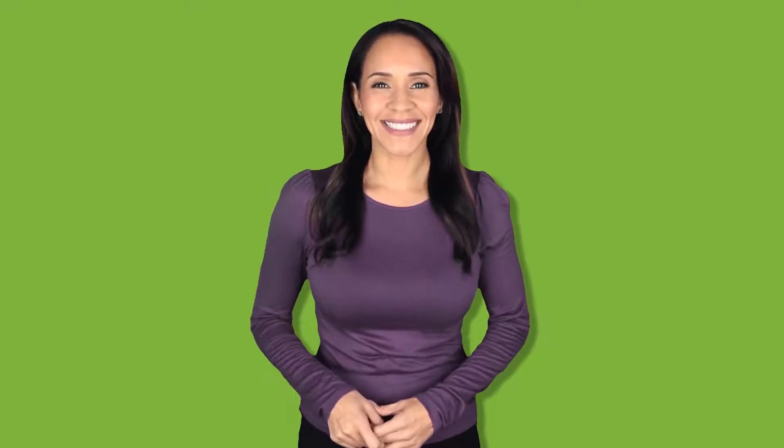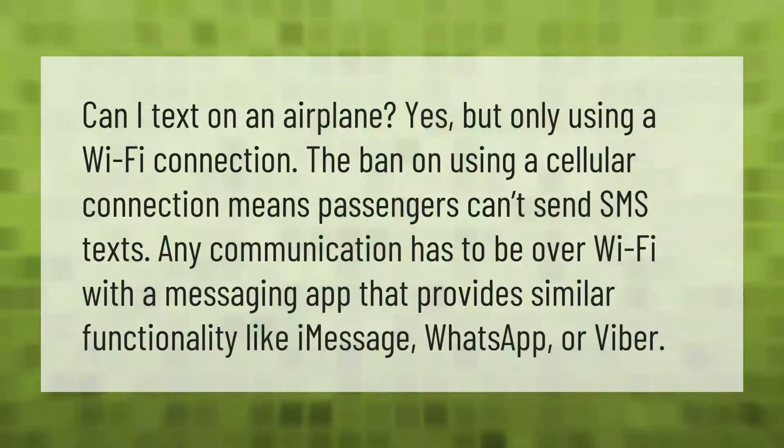Can I text on an airplane? Yes, but only using a Wi-Fi connection. The ban on using a cellular connection means passengers can't send SMS texts. Any communication has to be over Wi-Fi with a messaging app that provides similar functionality, like iMessage, WhatsApp, or Viber.